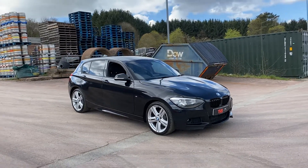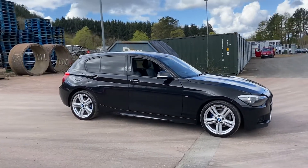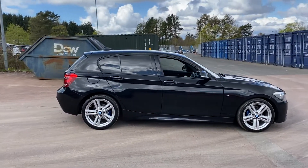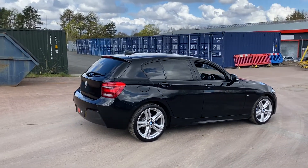Hi there. Here we have the 2014 64-plate BMW 116D M Sport. It's a 2-litre turbo diesel 5-door hatchback which has covered 62,235 miles.